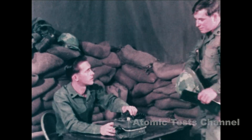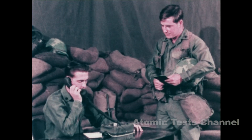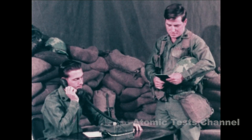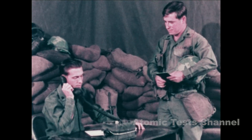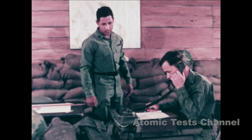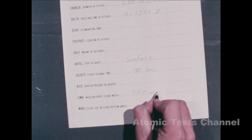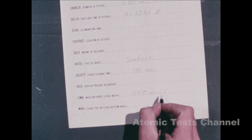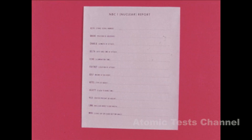Once the findings have been recorded, make a final report through channels to the CBR element. The CBR element records the new data with the original report. The information is transmitted and recorded according to the standardized NBC1 nuclear report format.